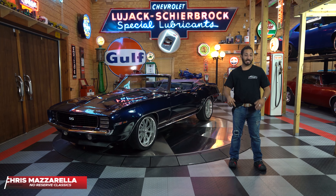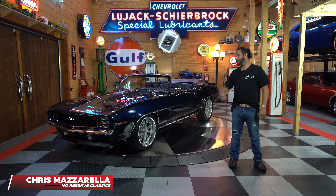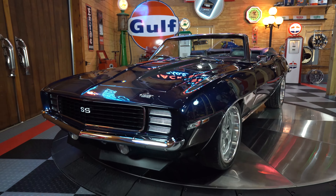Hey guys, welcome back. I'm Chris Mazzarella and you're watching No Reserve Classics. Before we get started, make sure you hit that subscribe button down below because you never know — your dream ride could be in the next video. And remember, we post here first, right on YouTube.